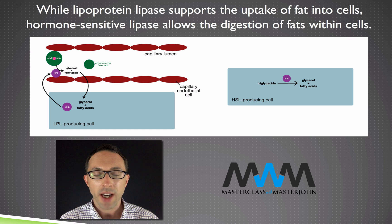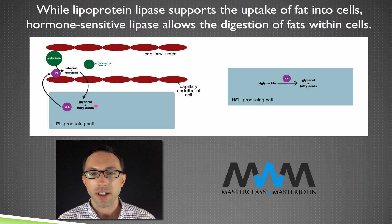As triglycerides are hydrolyzed by LPL to glycerol and fatty acids, the chylomicron is digested to a chylomicron remnant that's later taken up by the liver. In the meantime, the glycerol and fatty acids go from the capillaries to the original cell that produced the LPL so that it can be nourished.